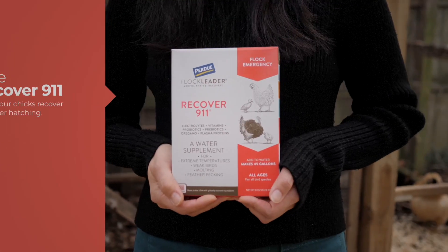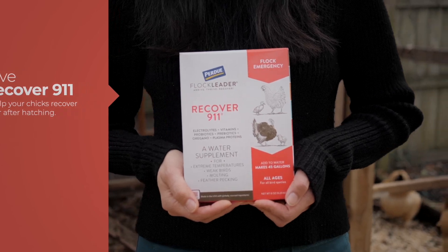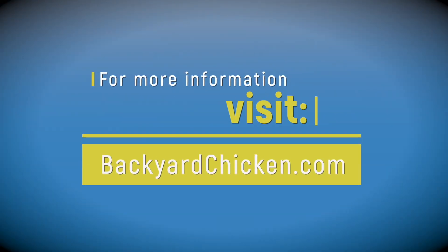To help keep your chick's energy up after hatching, give Recover911. It'll help them recover faster. For more information about raising chicks, visit www.BackyardChicken.com.